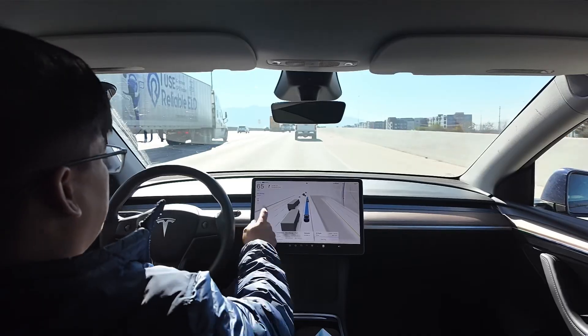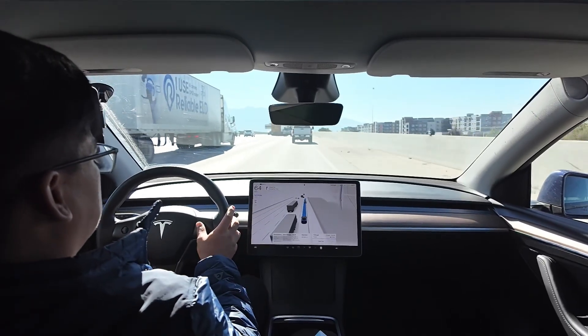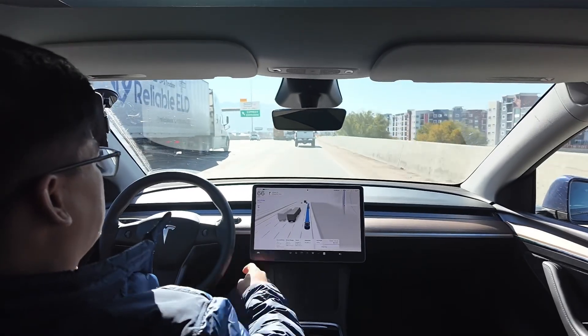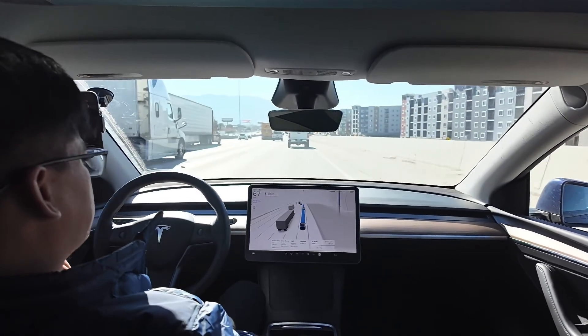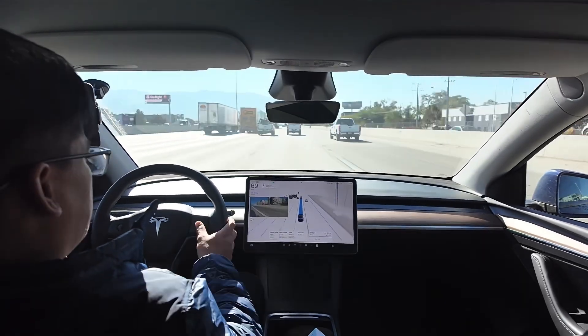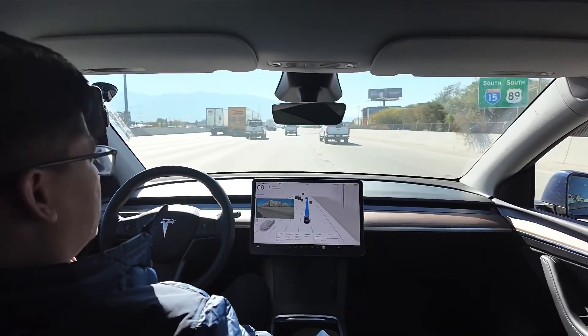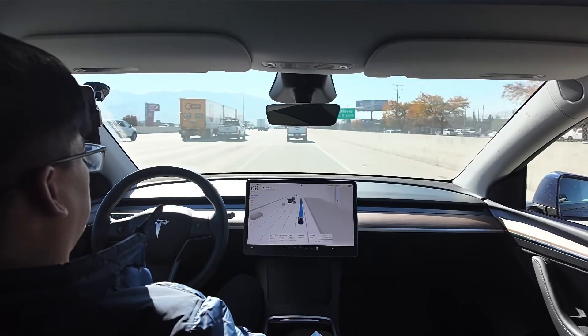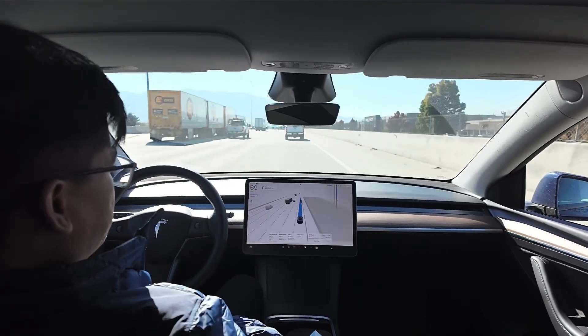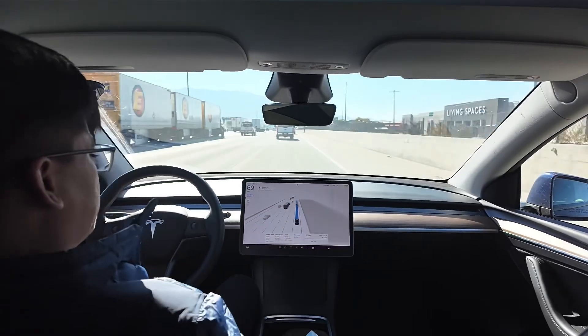Let me try Mad Max. It's still staying in this lane because my exit is only half a mile away - that's probably why. I'll change back to Standard because I don't like the other profiles. I thought it would change the lane and come back, but probably it's because of the short distance to the exit.